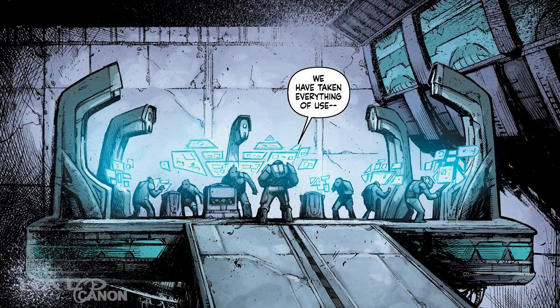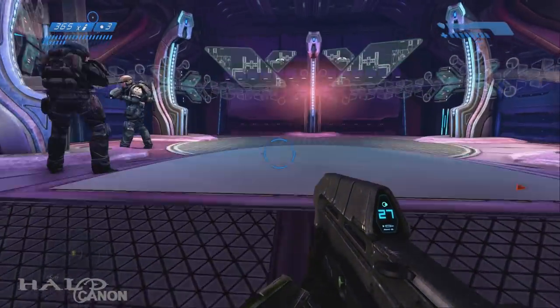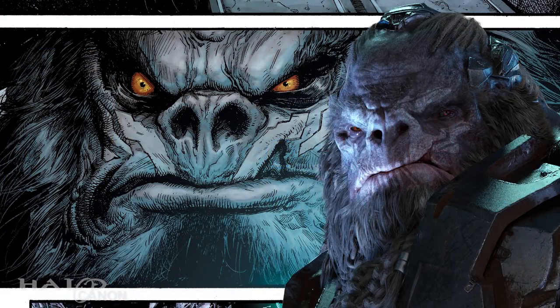Our story starts with Atriox, Decimus, and some other Jiralhanae on the bridge of a CCS-class battlecruiser preparing to leave a system after a salvage mission. As a brief side note, I love how they use the same bridge design seen in the Truth and Reconciliation in Halo CE. It's also interesting to note that we can see on Atriox's face the start of the tattoo war paint design that he sports in Halo Wars 2.